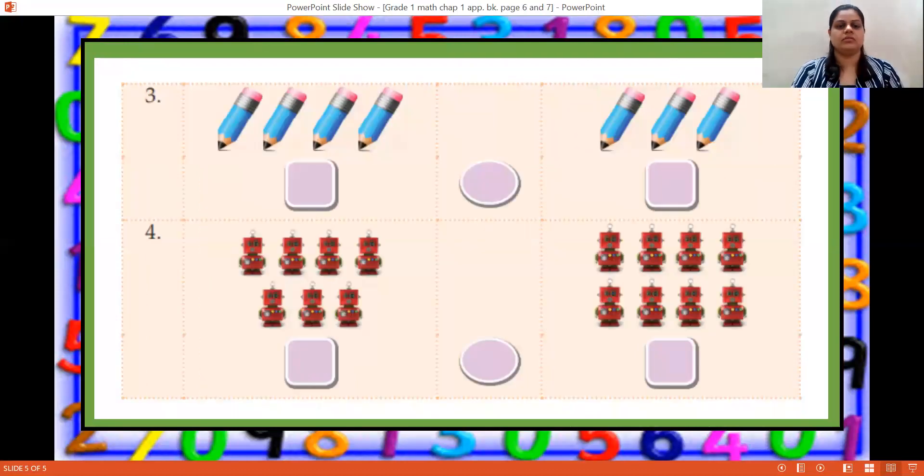Now the third one — pencils. Rohan has: one, two, three, four pencils. Mahima has: one, two, three pencils. Which sign will come? Yes, you are right — four is greater than three. Greater than sign will come.